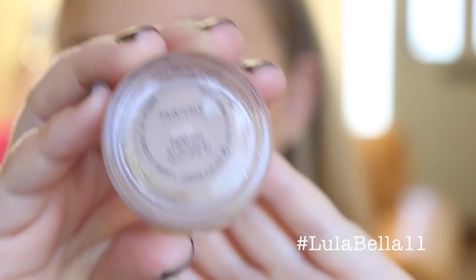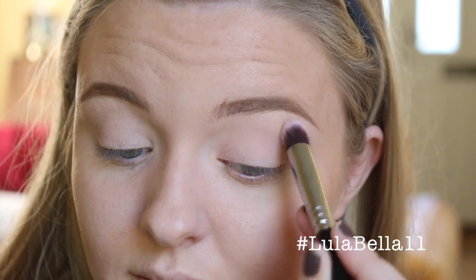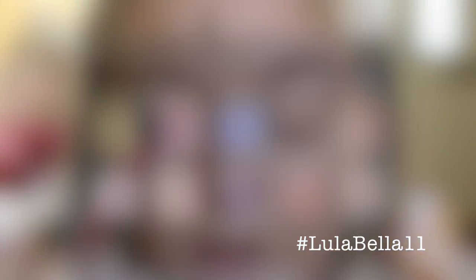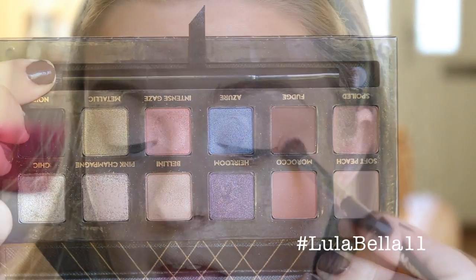I'm now going in with the MAC Painterly Paint Pot, applying this all over my eyelid all the way up to the brow bone. This conceals the eyelid so there's no pigmentation or veining on the lid. Then I'm going in with a little more of the Laura Mercier Translucent Powder to set the Painterly Paint Pot.